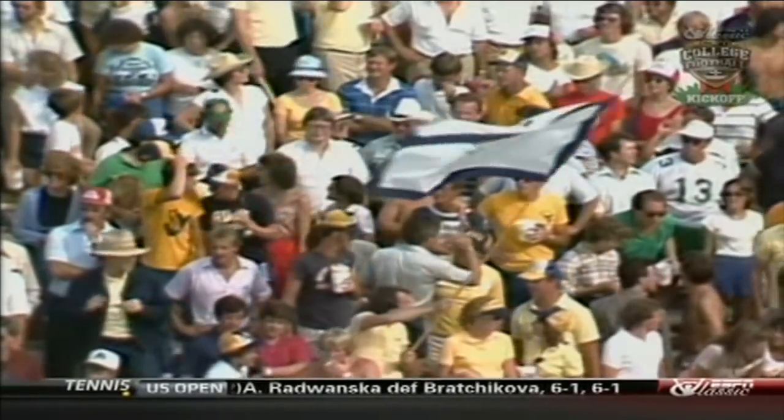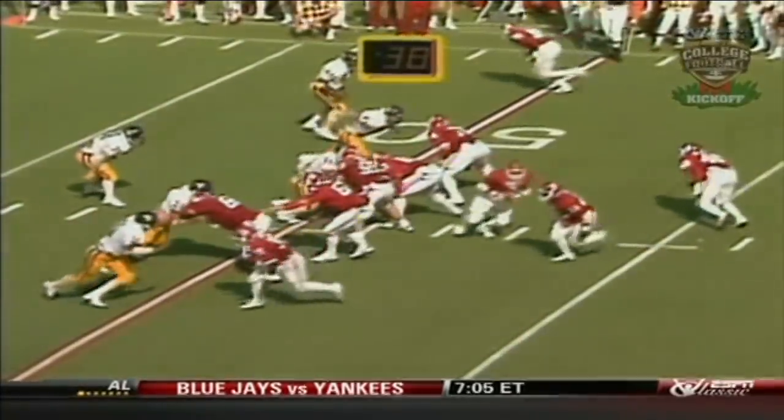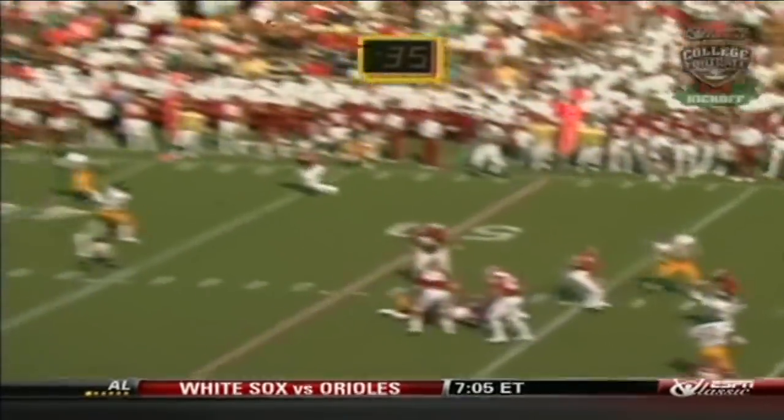The last time Oklahoma lost its opening game in '68, they went on and finished up, went to a bowl game. They beat Nebraska that year 47-0, then lost to SMU by a point in the Astro Blue Bonnet Bowl. It's rare — this would be the first opening loss ever for Barry Switzer. The home run throw now by Kelly Phelps — an offensive interference will be called against Cluess of Oklahoma.